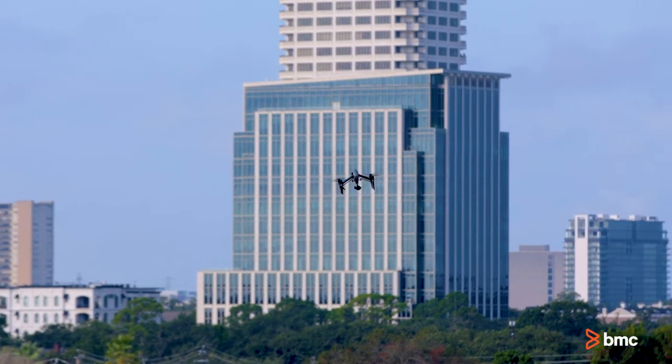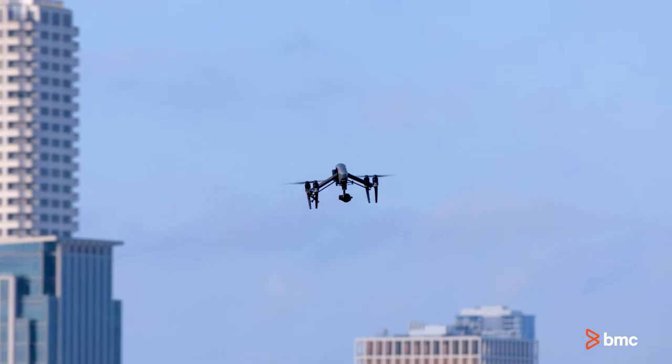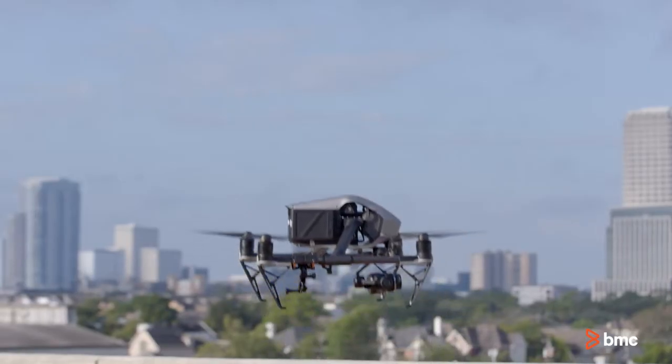Just-in-time monitoring capabilities of BMC Helix IoT Edge leveraging drones can provide needed insights and prevent unscheduled disruptions to operations. Drones outfitted with required sensors, video cameras, and other data collection technology are deployed to points of interest to capture operational data.